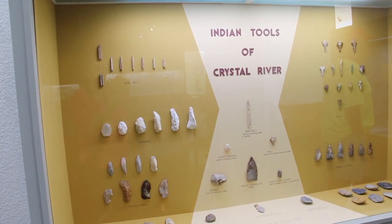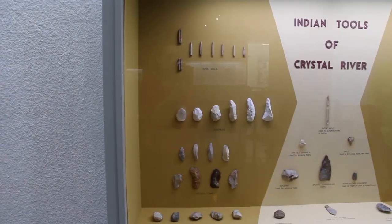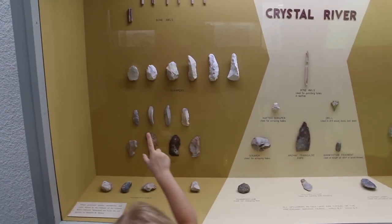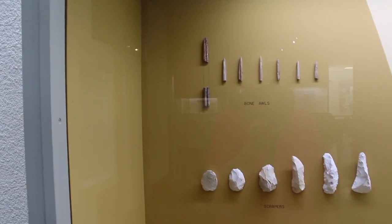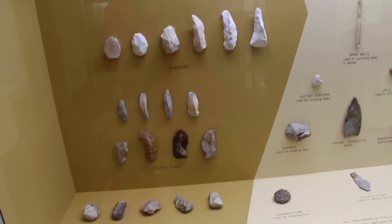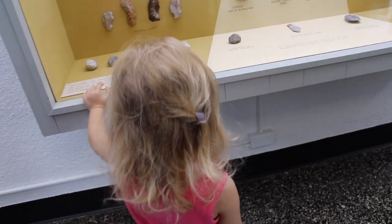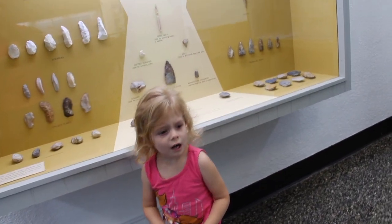These are all the tools that they used. See all the tools that they used? Yeah, the rocks? Wow! Wait a second. What are the stones? That says... why does that say that? The Indian tools of Crystal River. Crystal River? Yeah. Oh, this is how people want Crystal River? Yes.